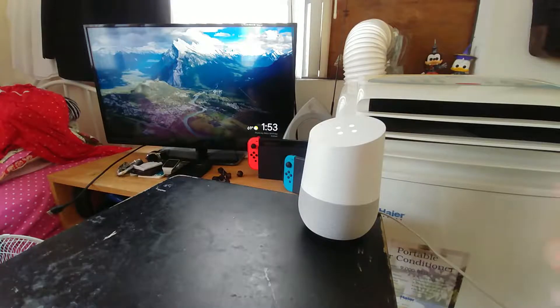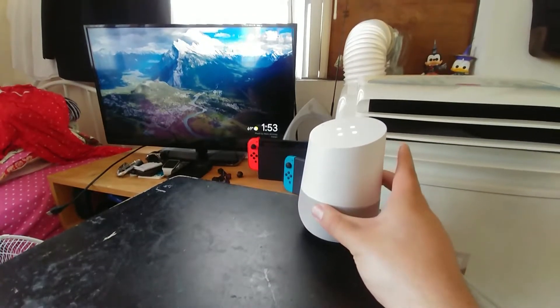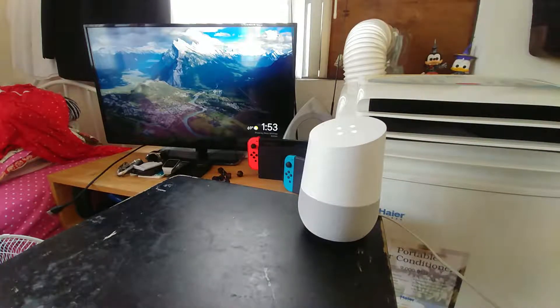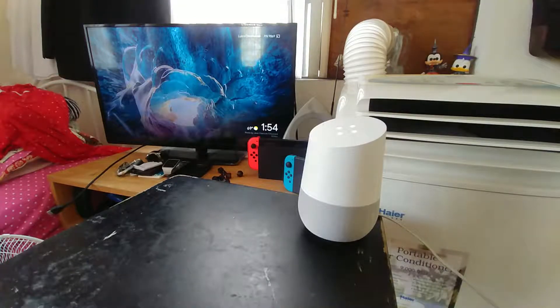I got this Google Home free when I got my phone, so I've had it for over half a year at least. The thing about Google Home is it does need pretty decent Wi-Fi, and I don't have that — I have like the worst Wi-Fi around. But it can function sometimes.